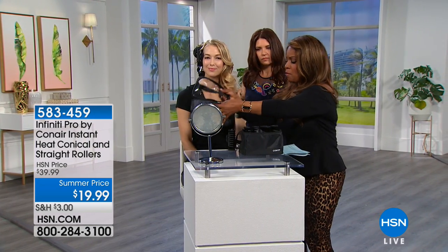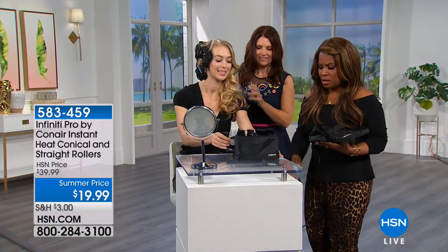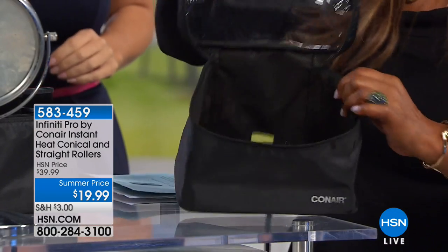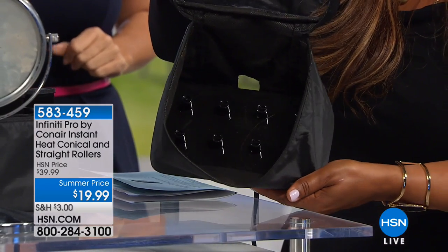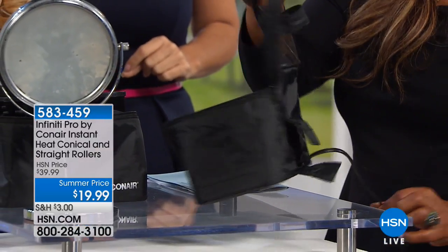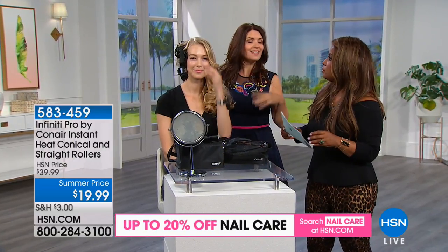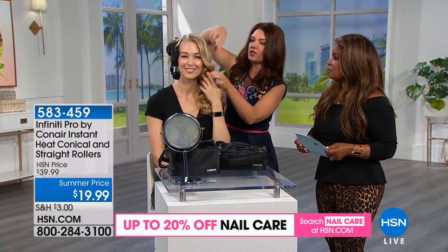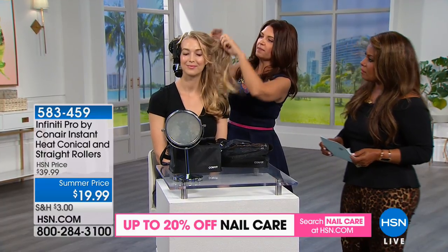Let me show you the inside — this is what the base looks like when empty, and the back is where the cable is. You plug it into any outlet. How long does it take to heat up? About ten minutes, and they start heating as soon as you plug in. They also have dual voltage, so if you're traveling overseas or on a cruise, as long as you have an adapter they'll work anywhere.